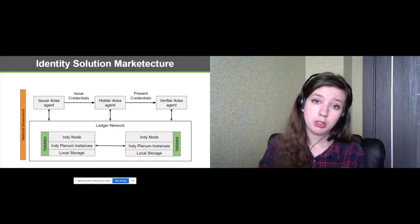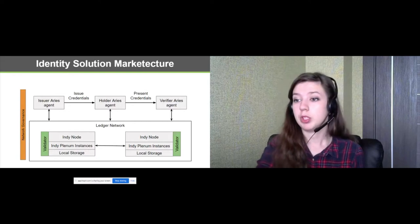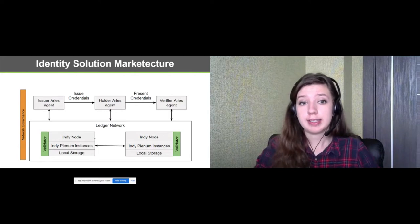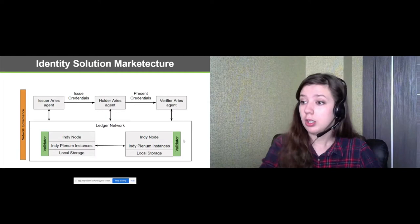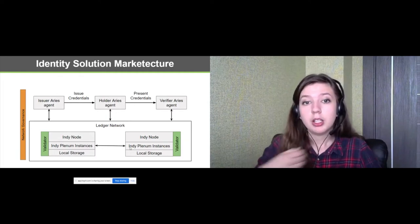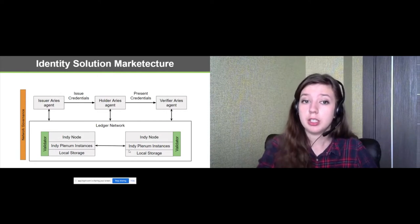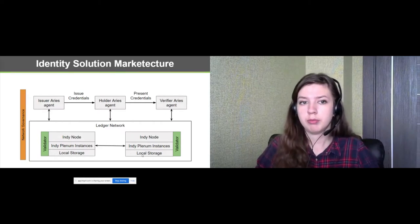The network is a set of nodes that contains the server side of Indy. Indy Node is responsible for the business logic, like the definition of identity transactions. Plenum includes the consensus protocol and local data storage that ensure a safe reboot of the nodes even in emergency situations.